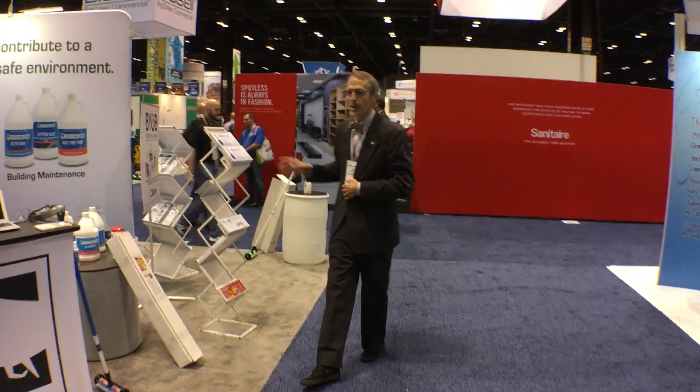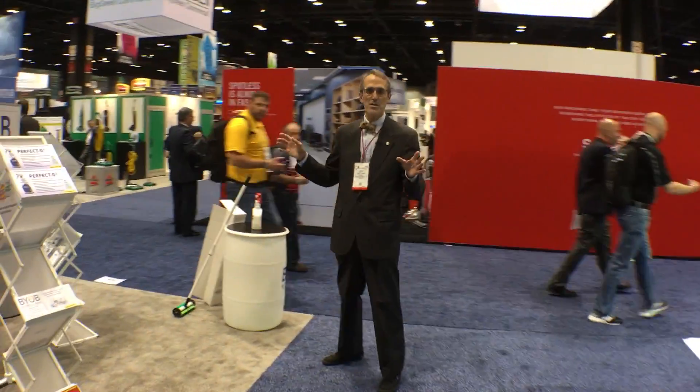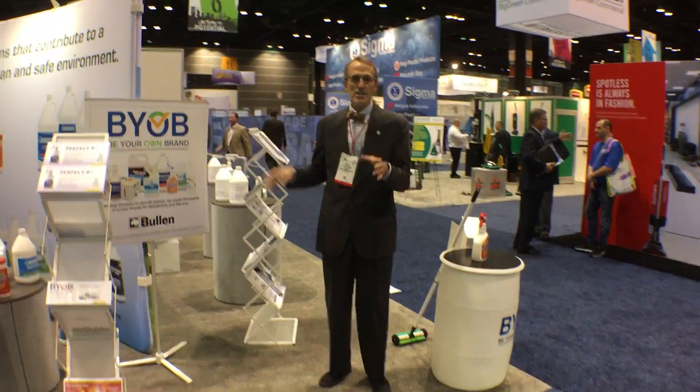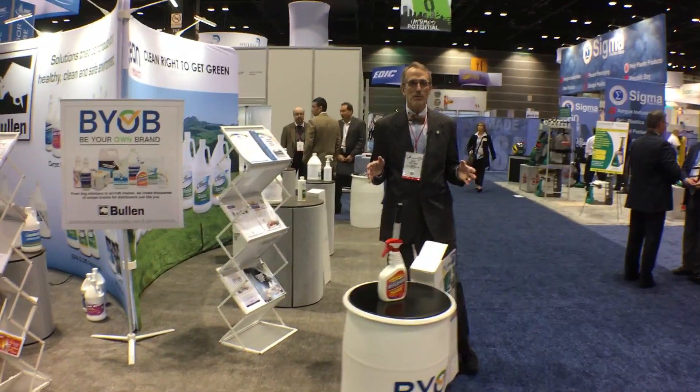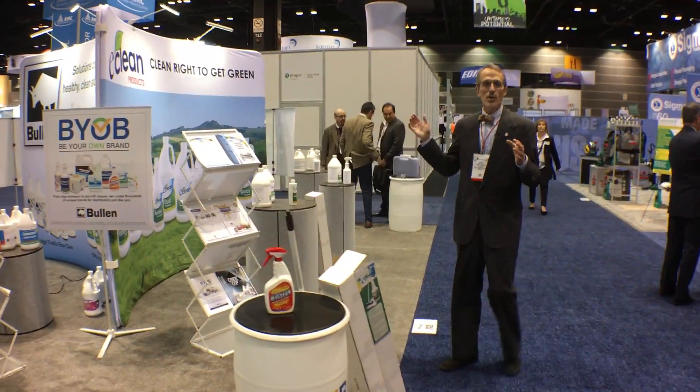Come on around here. Our feature is BYOB, or Be Your Own Brand. All of these products are available under your label. So these are our brands, and on top of this there's another thousand or so products that we make custom for people that we don't even show here.